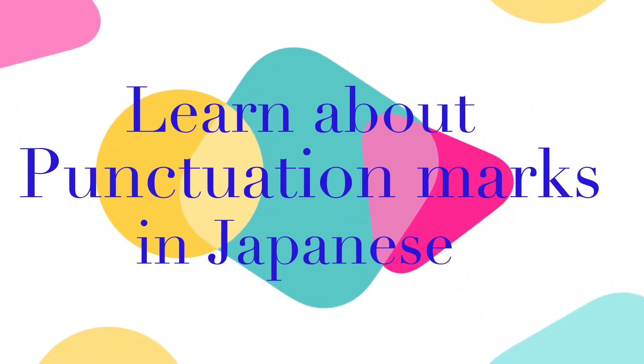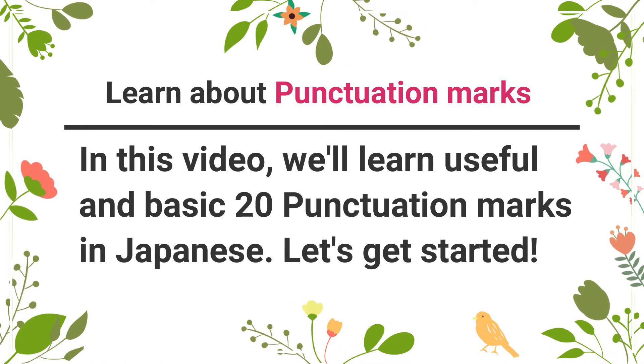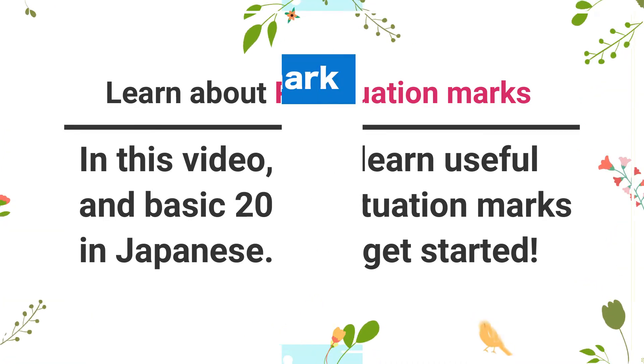Learn about punctuation marks in Japanese. In this video, we will learn useful and basic 20 punctuation marks in Japanese. Let's get started!